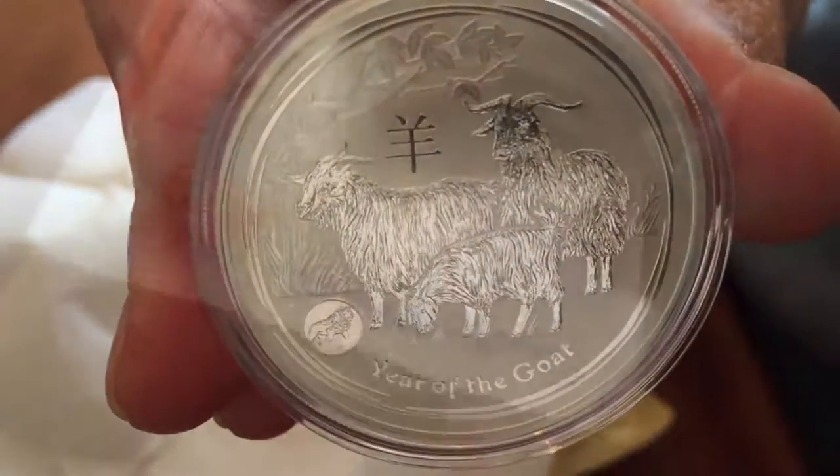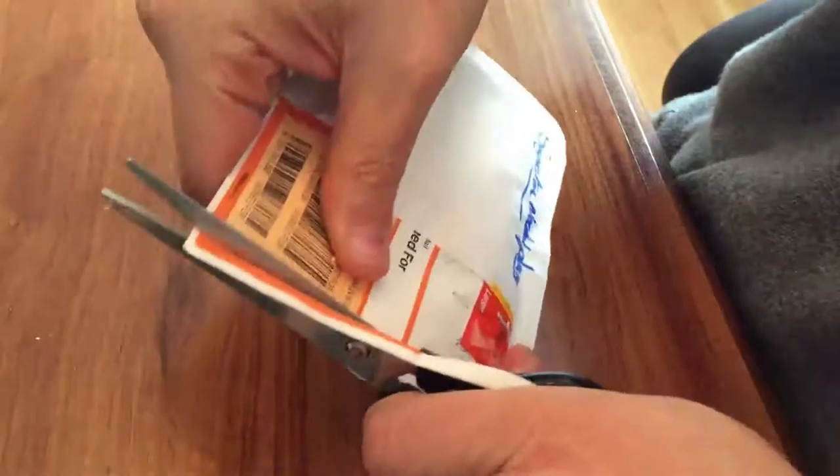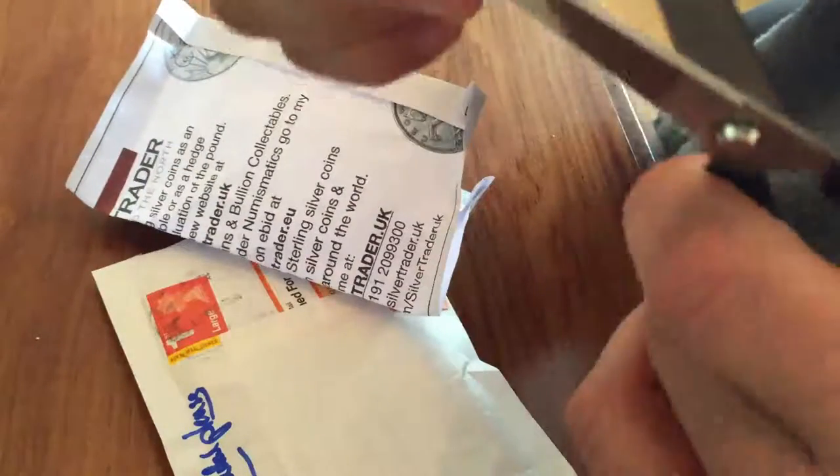On some of them, like the dragon, they produced about 200,000 extra with the privy. Since they haven't released the mintages yet for this one, I'm not sure how many goats — and horses, I think snakes as well — will end up having the privy. So just to be on the safe side, I'm getting one of each with the privy and one without.